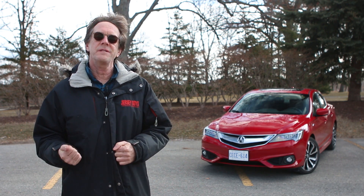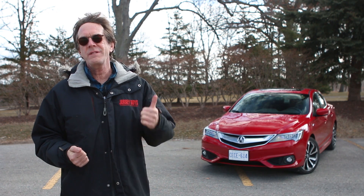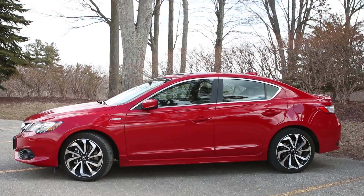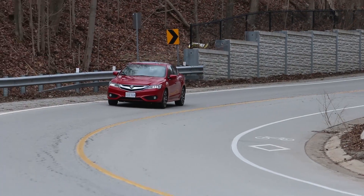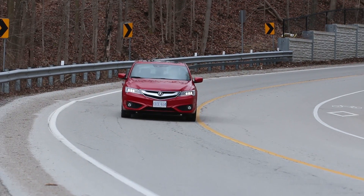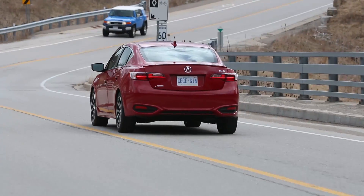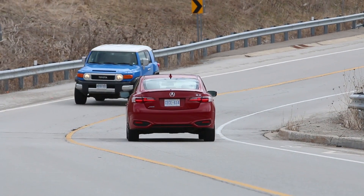The Acura ILX's biggest threat does not come from overseas but from within its own camp, because the all-new Honda Civic in Touring trim has just about everything this car has, plus it's roomier, more comfortable, more efficient, and $7,700 cheaper. So this car is kind of a tough sell. But if you are attached to the Acura badge and want something unique, this ILX does deliver with its racing engine. For Driving.ca, I'm Peter Blakeney.